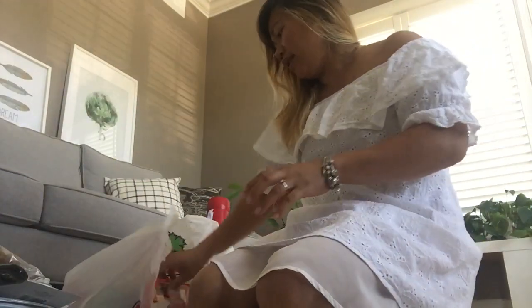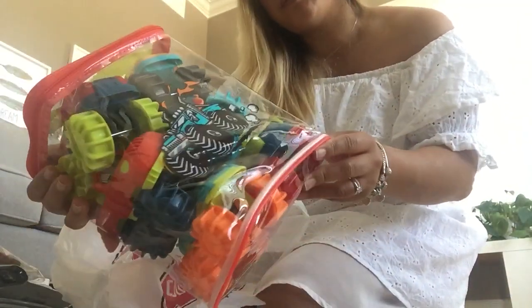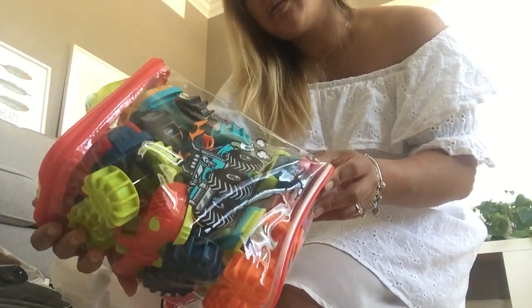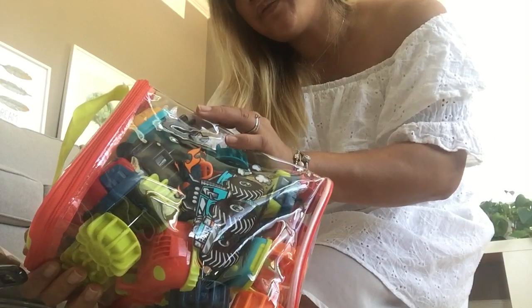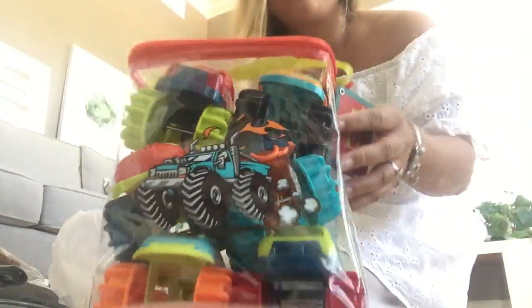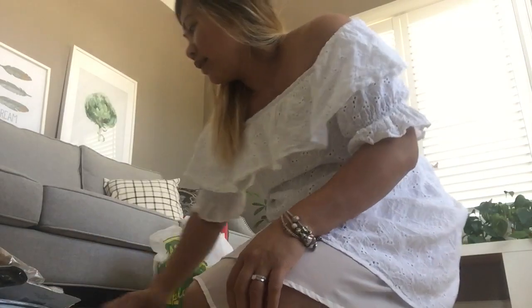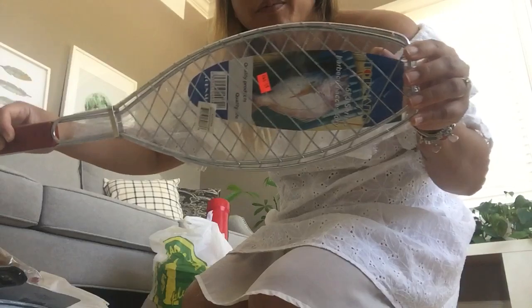I think I'm gonna wrap this too for Liam's birthday present. It's different kinds of monster trucks — six colorful monster trucks inside, for two years and up. He really likes cars. And here's another fish basket for the barbecue.